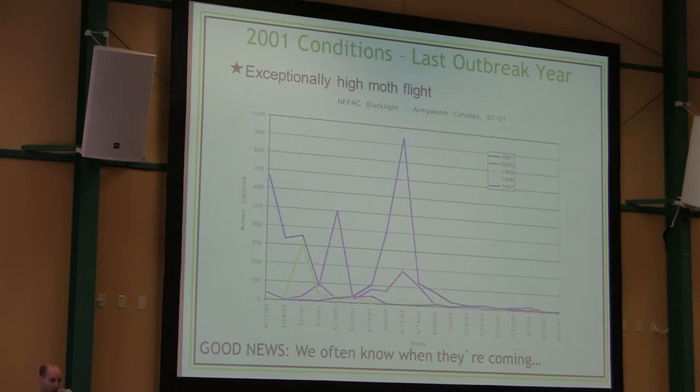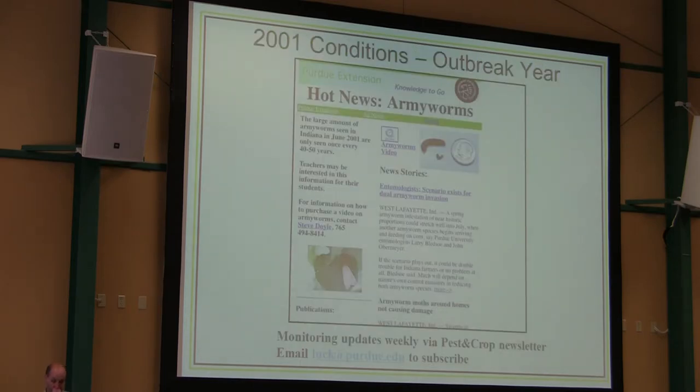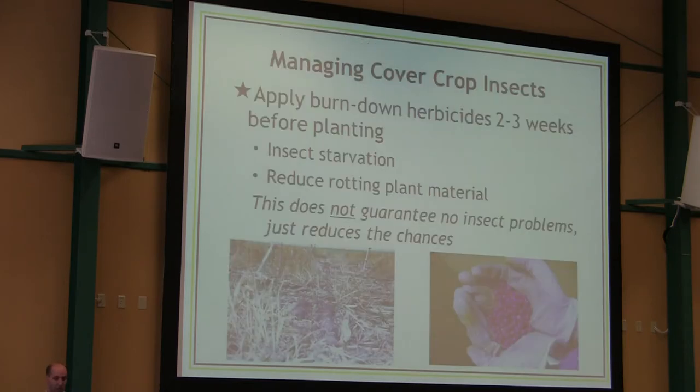We monitor armyworms with blacklight trapping data. From 1997 up to 2001, the last year there was a big consistent outbreak, the numbers of moths were almost an order of magnitude — almost 10 times — what they are in non-outbreak years. So it really is a boom-or-bust type of insect. The Pest and Crop Newsletter always tracks armyworm and cutworm in the spring — every year you'll have updates on those two, as well as other pests. We never miss those because they can cause a lot of economic damage.